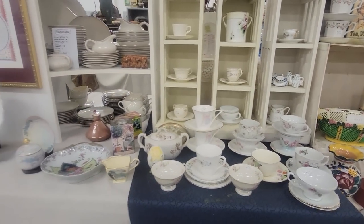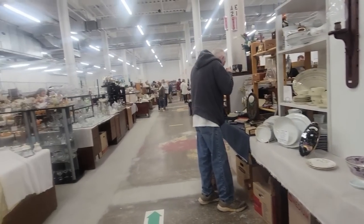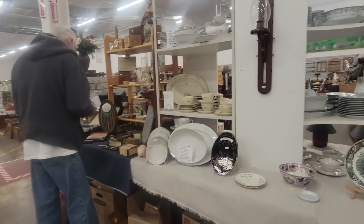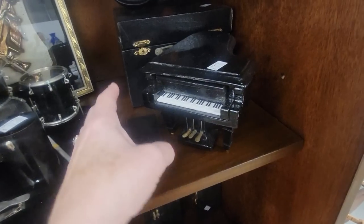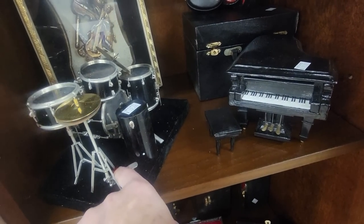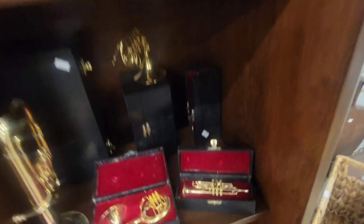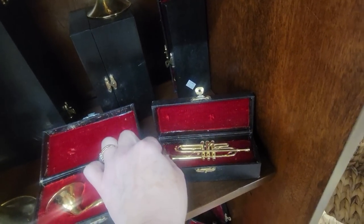Got little tea cups. They have a holding area where you can put your things, which I'm going to have to use because I'm already full. Look at the little miniature drums — they've got little drumsticks and little mini violin with its case. Look at all of these — those are adorable.